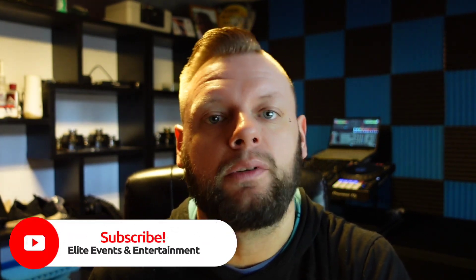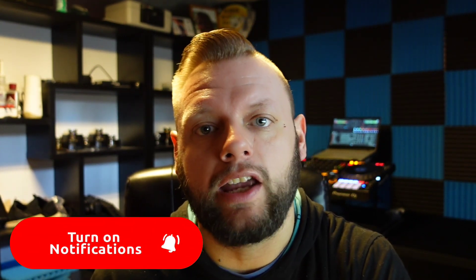If you're not following LD Systems yet on Instagram, Facebook, or YouTube, click the links down below so you're one of the first to get all the new information on these new products. If you liked this video, make sure you like it. If you love this video, smash the subscribe button and turn on the bell for notifications. We'll see you all next time.